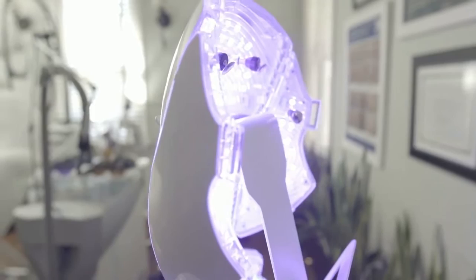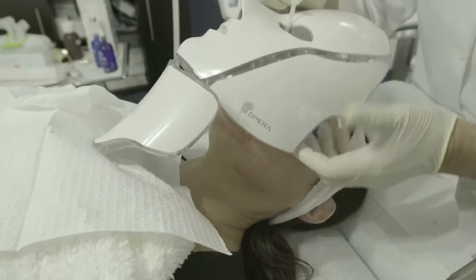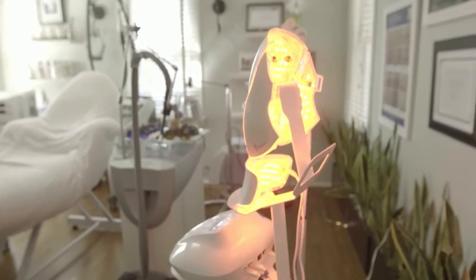Like a battery, your cells have energy. The Opera LED mask recharges your skin cells and rejuvenates them. It's a great addition to any treatment we have at WellSkin.